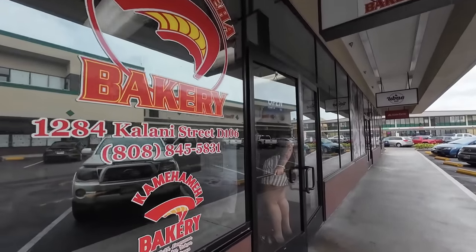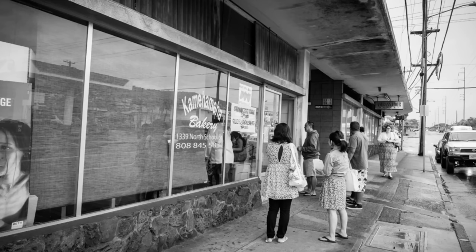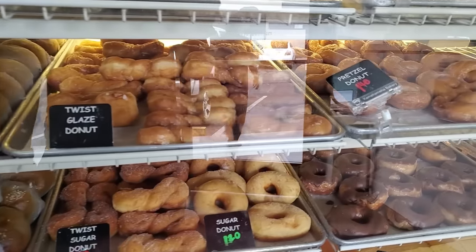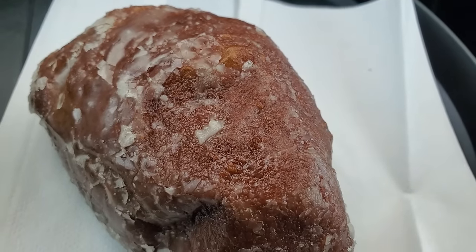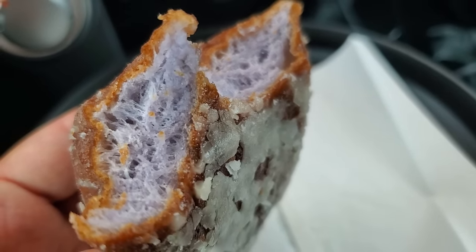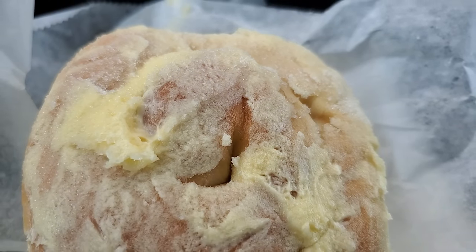Meha Meha Bakery has been making delicious pastries since 1978. They were originally located on North School Street in the building where the new Rainbow Drive-In in Kalihi is, and are now located on Kalani Street on the old Gems property. This bakery is famous for their poi glazed donuts — not quite a malasada, but with a perfect fluffy consistency dipped in sugary sweet glaze. They also offer ensaimada: a delicious soft fluffy bread topped with creamy butter and sugar. You can't go wrong.